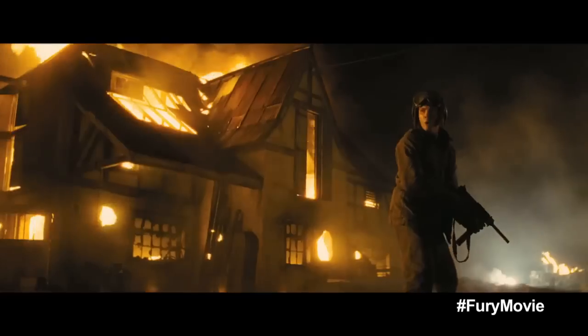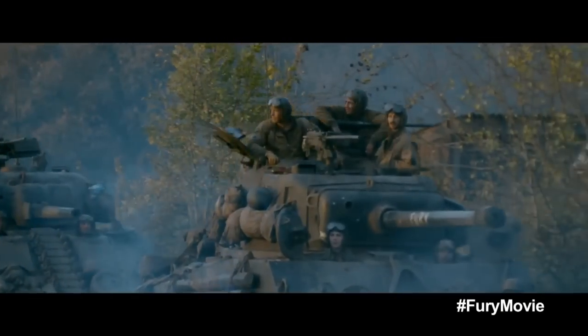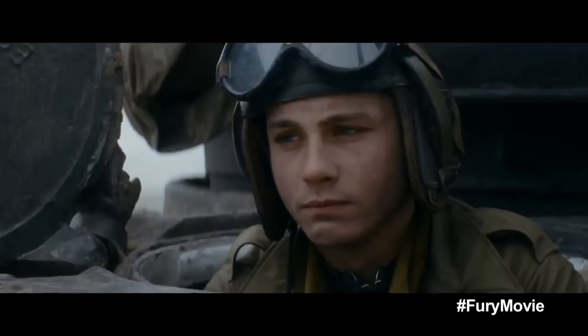Shoot! Come on! It will end. Soon. But before it does, a lot more people gotta die.